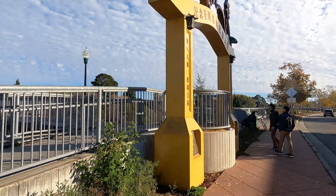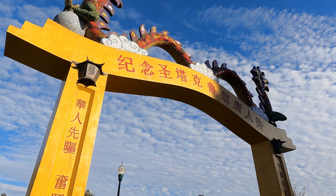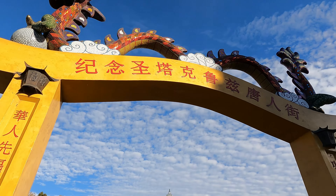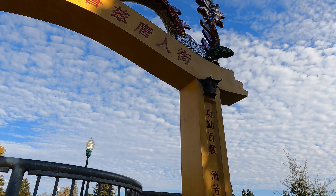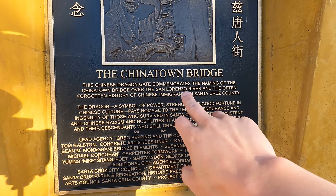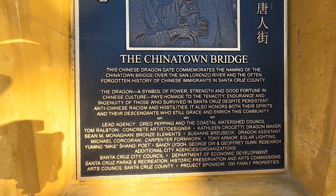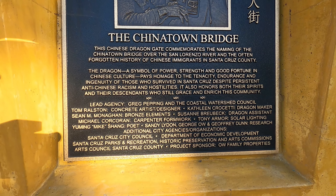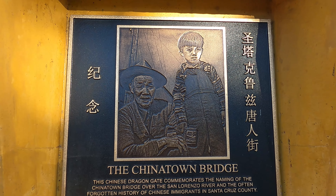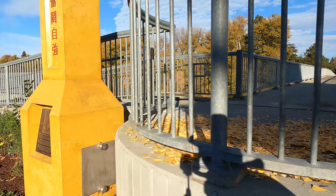Check out the front — this is the Santa Cruz Chinatown gate. You've got the mosaic dragon in different colors, 'Gailing Santa Cruz Tongyangai,' Chinese words, and a plaque. It reads: 'The Chinatown Bridge — the Chinese Dragon Gate commemorates the naming of the Chinatown Bridge over the San Lorenzo River and the often forgotten history of Chinese immigrants here in Santa Cruz County.' And you've got a Chinese grandpa and a Chinese little kid depicted here.